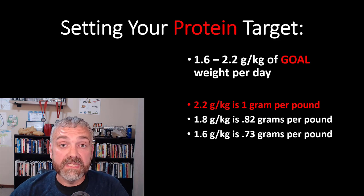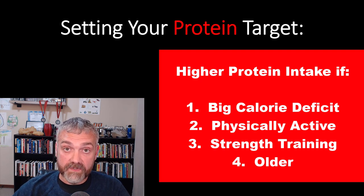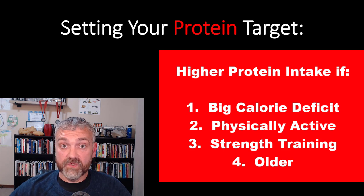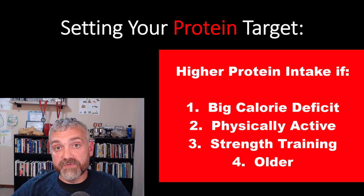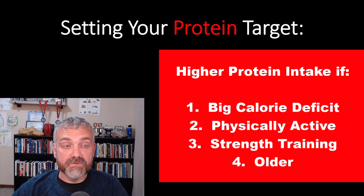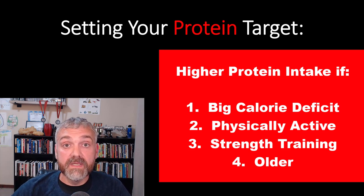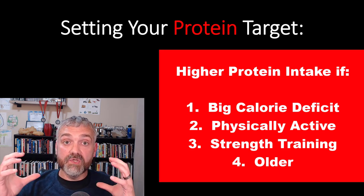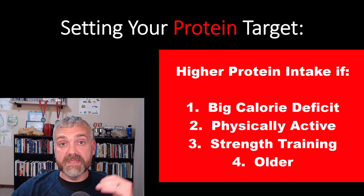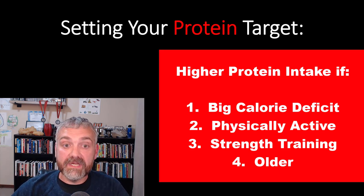Who should aim higher — really close to that 1 gram per pound number? You should aim for the higher end if you're in a steep calorie deficit, cutting calories quite a bit and losing fat aggressively — you have to be extra protective of your lean mass. Number two, if you're highly active, you've got to fuel and repair your muscles; the more you use them, the more protein you need. If you're lifting weights and trying to build muscle, definitely aim for the higher end. And lastly, people who are older — at 45, 50, and beyond you develop anabolic resistance, meaning you need more protein per meal to stimulate the same muscle protein synthesis as someone younger. Err on the side of caution and consume a little extra protein as you get older.